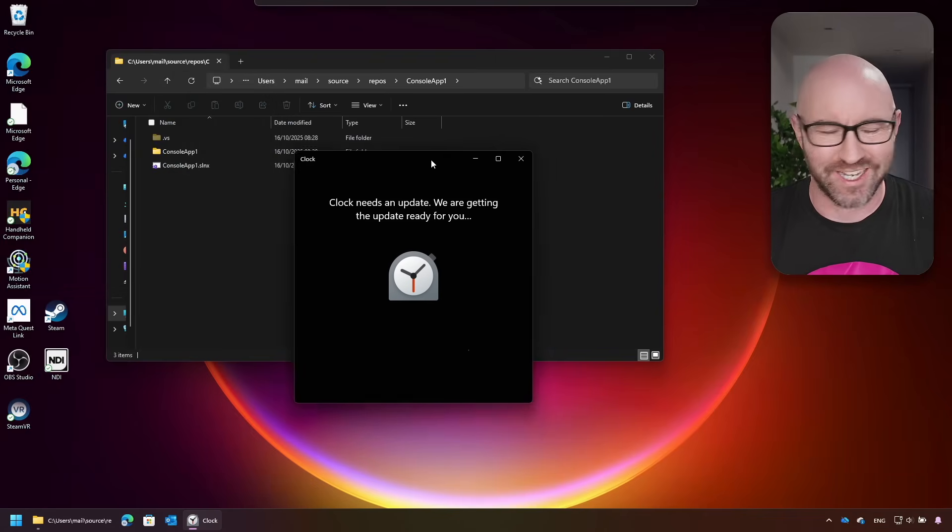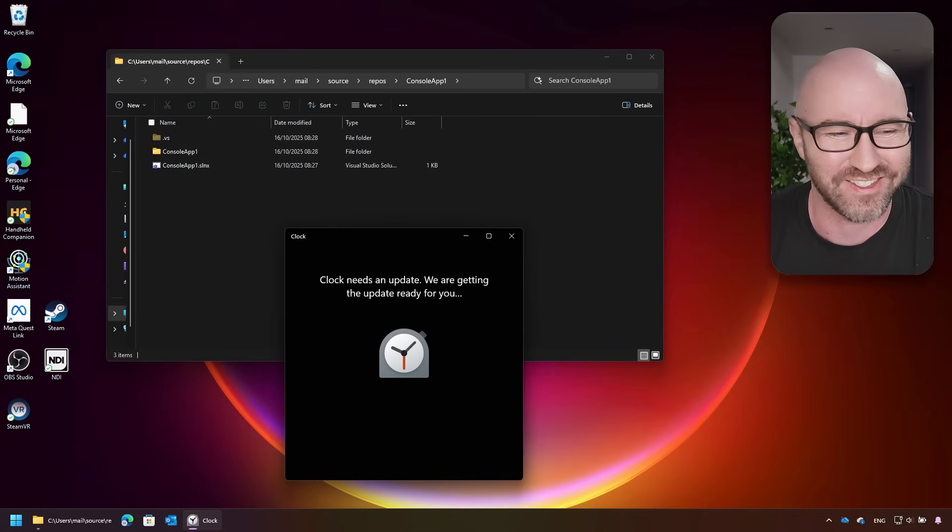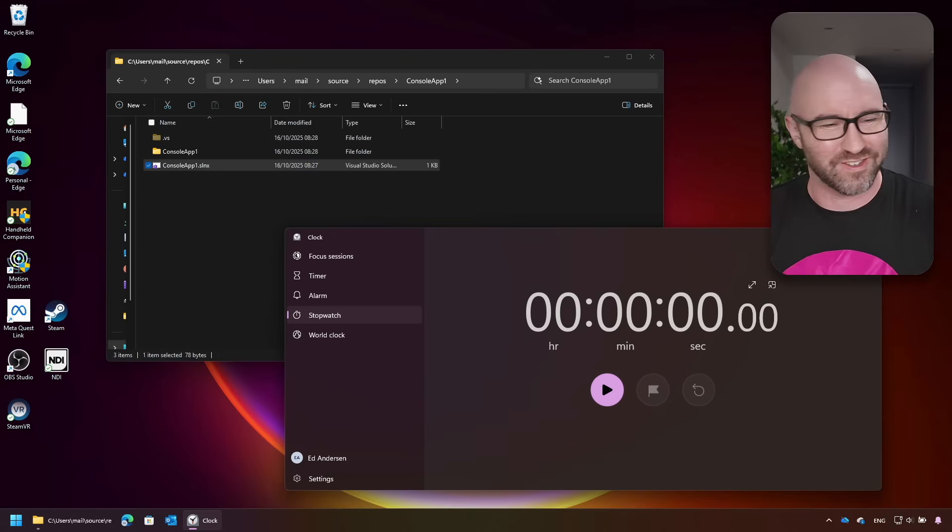The clock needs an update. Updating the clock, and then we'll start the test. Thank you, Windows 11. Ready for the test? Watch this. Go!